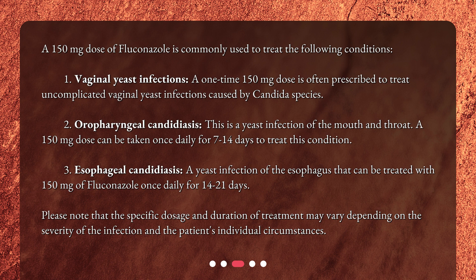Third, esophageal candidiasis — a yeast infection of the esophagus — can be treated with 150mg of Fluconazole once daily for 14–21 days.